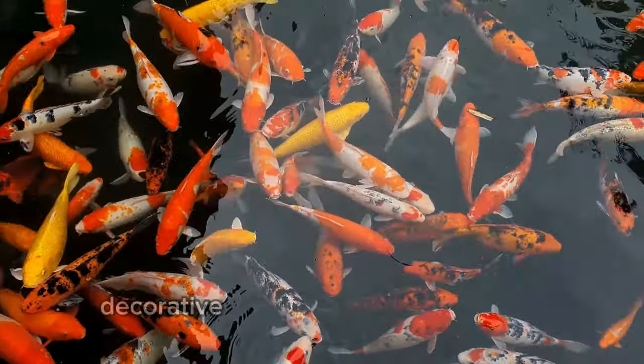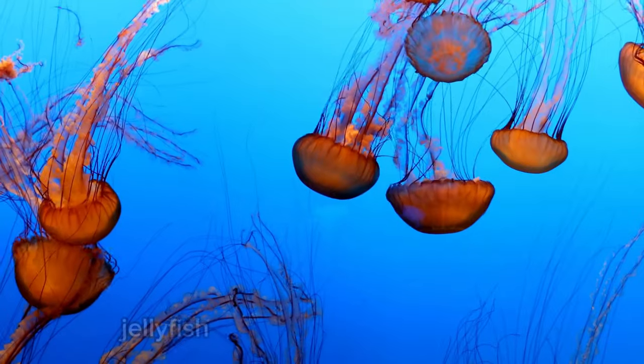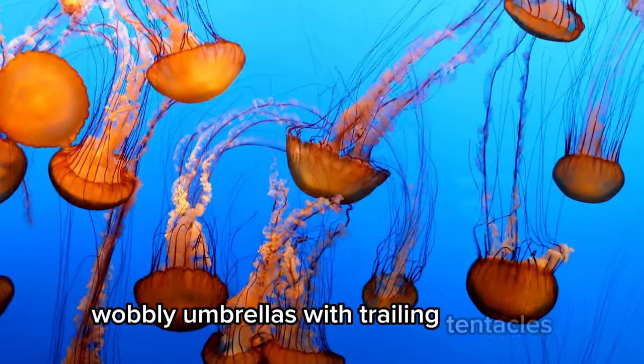Koi. Colorful, decorative fish that are often found in outdoor ponds. Jellyfish. While not technically a fish, they float in the sea and look like clear, wobbly umbrellas with trailing tentacles.